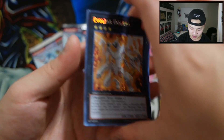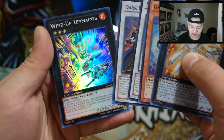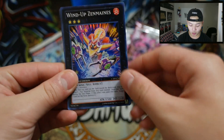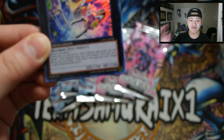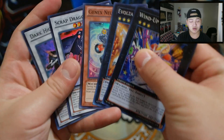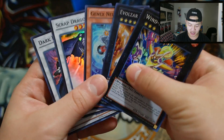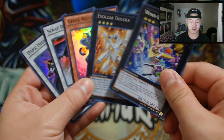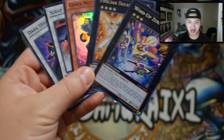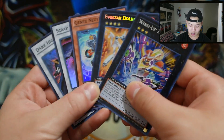So in the tin we have the Evolsaur Dolkka, Genex Neutron, Scrap Dragon, Dark Highlander, and of course the Windup Zenmaines. Windup Zenmaines was one of the biggest reprints of all time — this card literally went from $100 to something everybody had access to. I was a budget player back in the day and once this card got reprinted I was super happy. The players who had it in secret rare got so salty because scrubs could now play it, but I was just so glad it got a reprint.